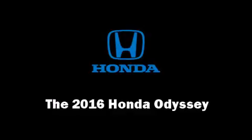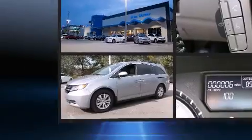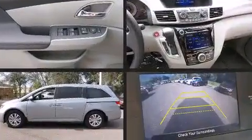The 2016 Honda Odyssey. It features an automatic transmission, front wheel drive, and a 3.5-liter six-cylinder engine.